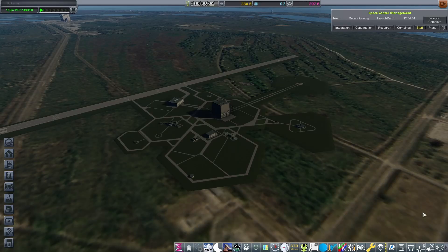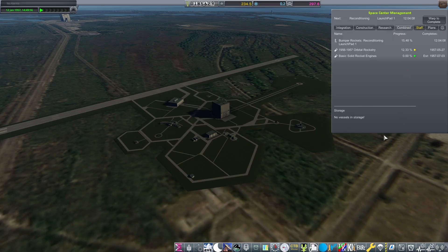Hello everybody, welcome back to RP-1. As you can see, another short episode today, just focusing on a singular launch. An important launch, however.